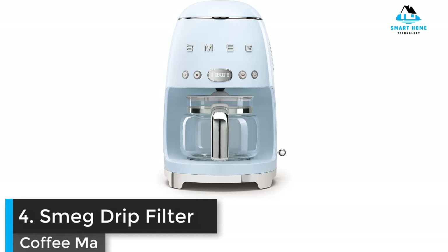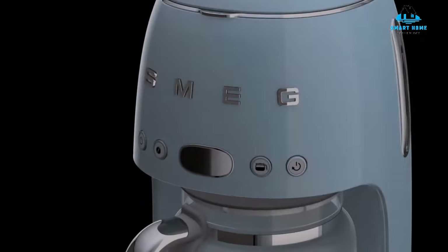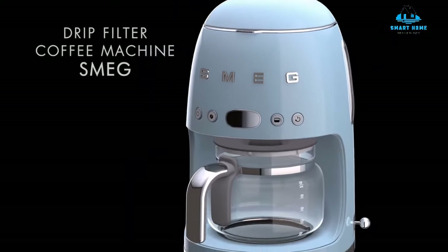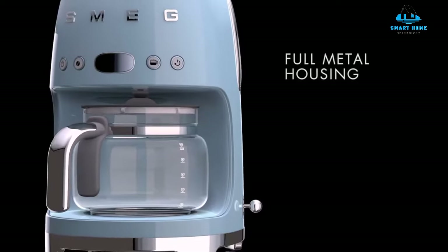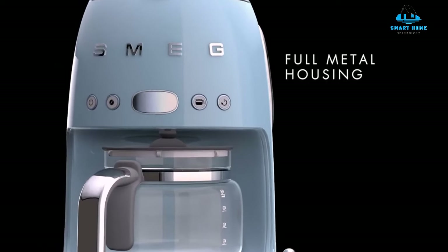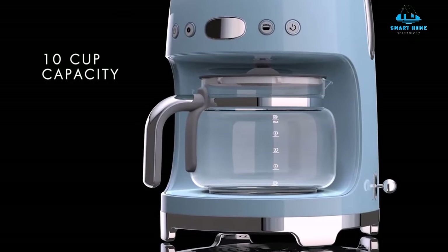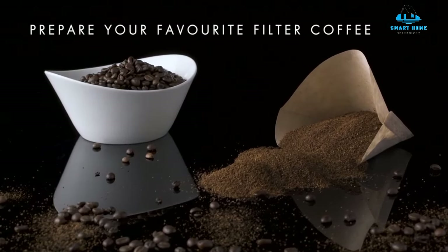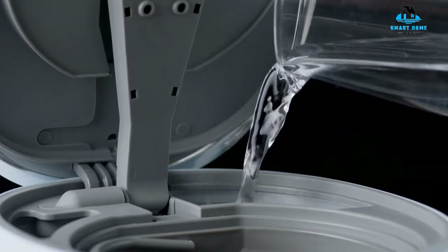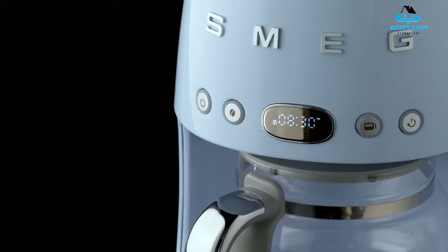Number 4: Smeg Drip Filter Coffee Machine. Prefer filter coffee? No problem — this is a fab option. If you're a fan of drip coffee, then the Smeg Drip Filter Coffee Machine is one of the best we've tested. It can make several cups of coffee in one go and keep coffee warm for 40 minutes, so on those extra sleepy mornings you can keep coming back for more. You can set the timer on this machine and it'll start brewing your coffee before you even get out of bed — waking up to the smell of fresh coffee is perfection.